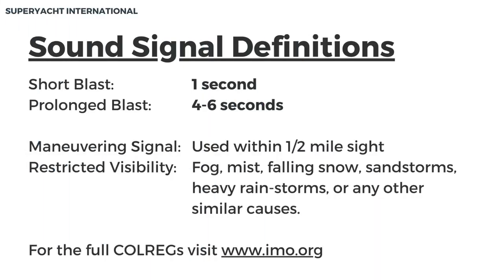Sound signal definitions: A short blast is one second. A prolonged blast is four to six seconds. Maneuvering signals are to be used within half a mile in sight. Restricted visibility is any condition in which visibility is reduced. This can be fog, mist, falling snow, sandstorms, heavy rainstorms, or any other similar causes.